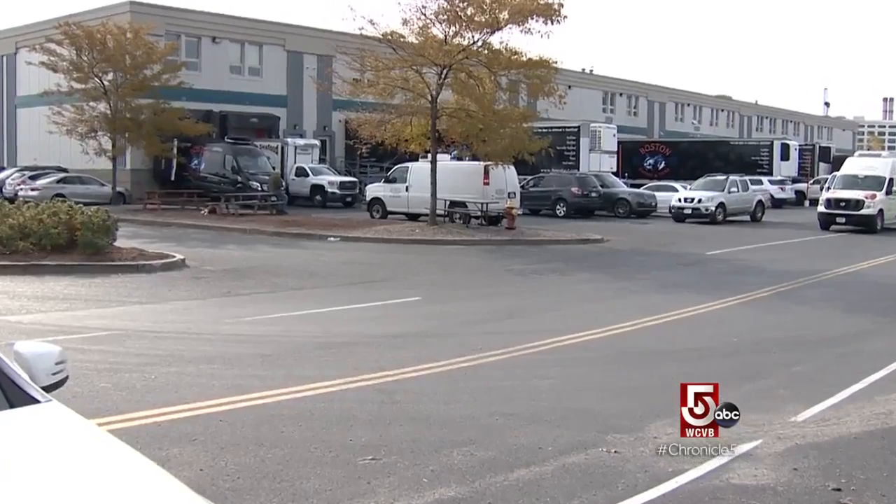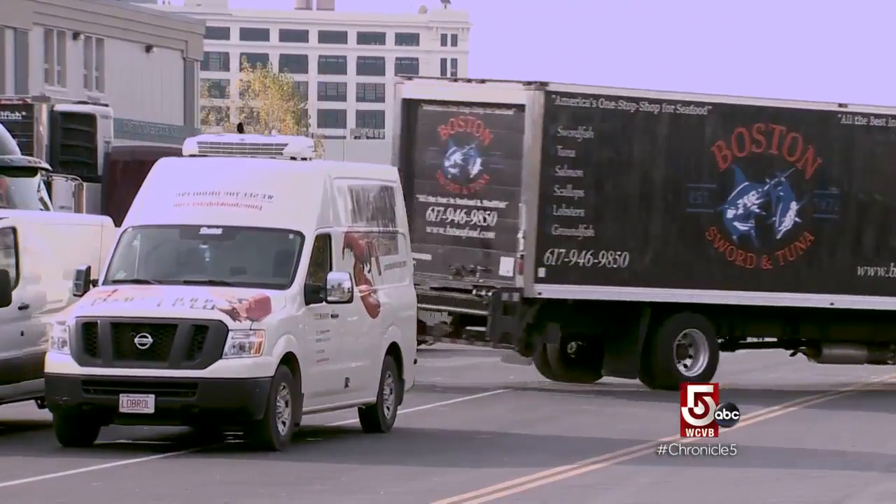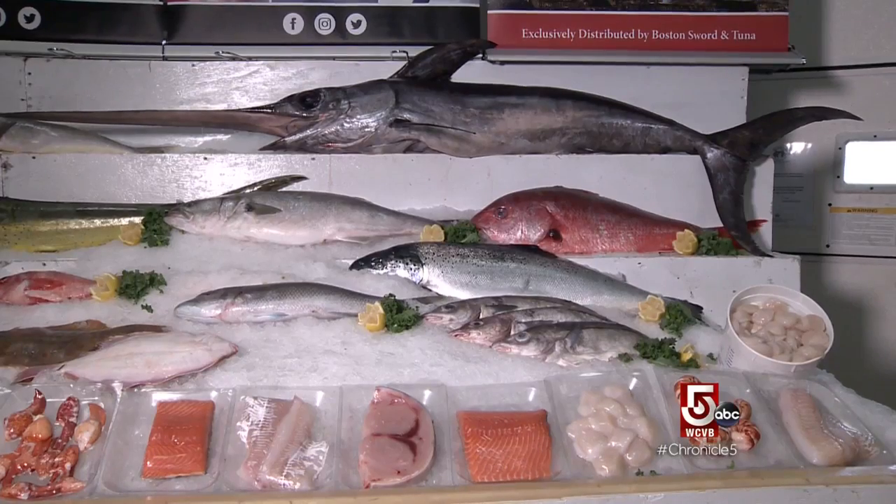Location, location, location. Not far from Boston's historic fish pier, the seafood industry has a new home and a new mandate: look beyond the daily catch.